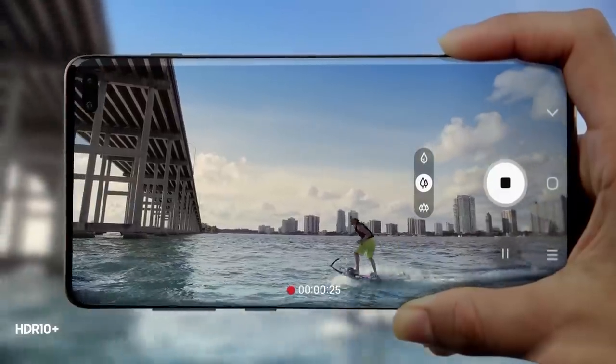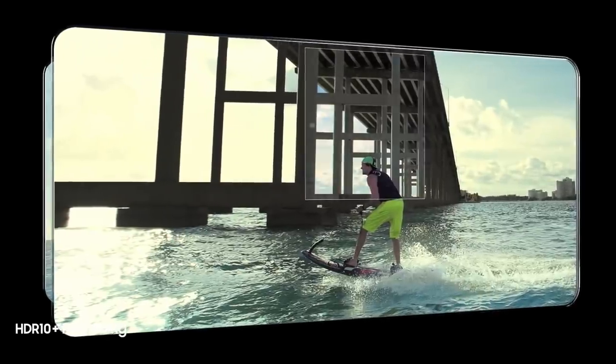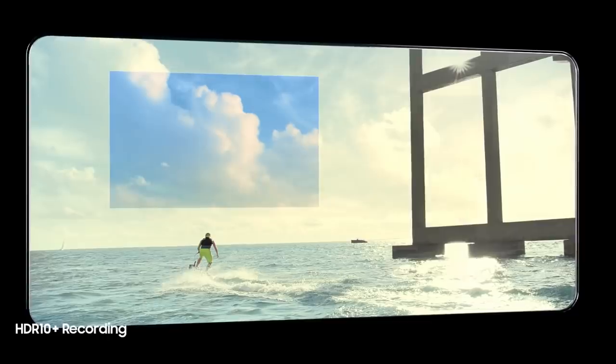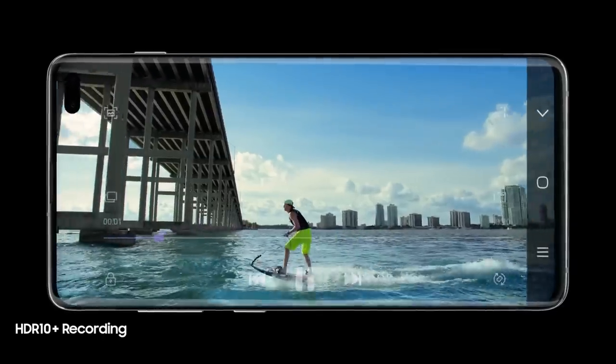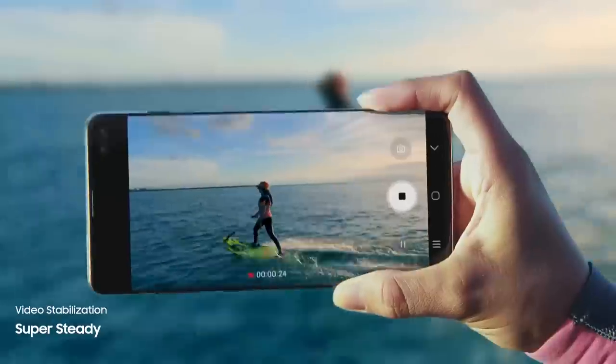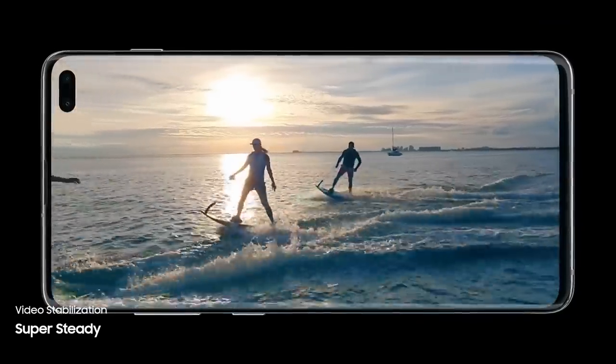And for the first time ever in mobile, S10 enables you to record professional-grade HDR10 Plus video, resulting in even greater colors and contrast frame by frame. Super Steady lets you shoot high-motion video without the motion sickness, so now every shot is worth sharing.